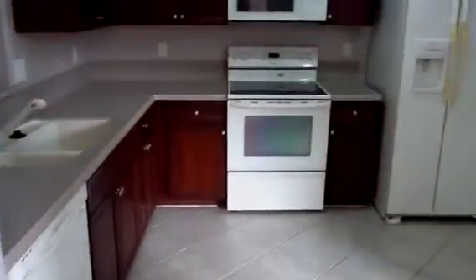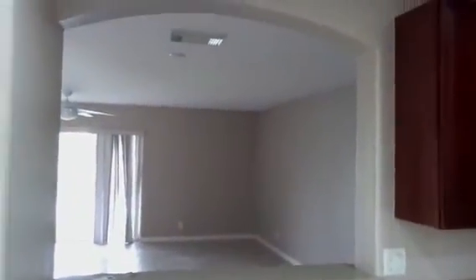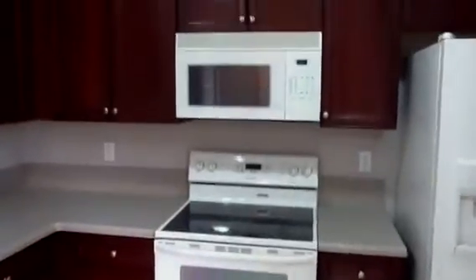Here is the kitchen. Very nice, it's updated. Might need a couple handles on the refrigerator, but no big deal. It's got nice cherry wood cabinets. Nice opening to the living room — you can look right out when you're washing your vegetables for dinner. Dishwasher, stove, microwave.